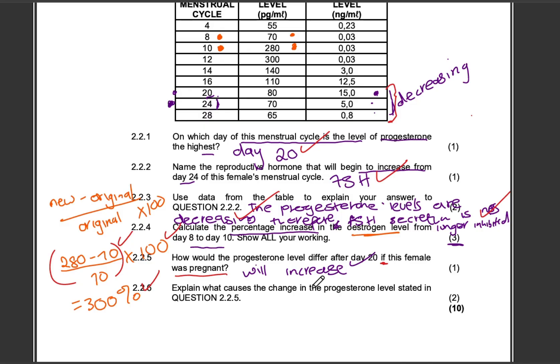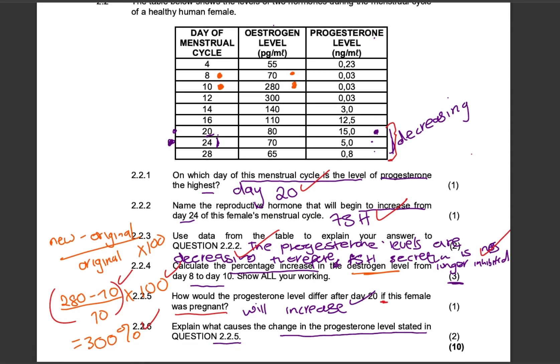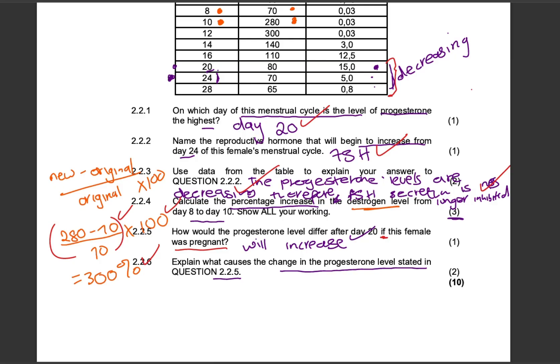Question 226: Explain what causes the change in the progesterone level stated in question 225. If this female is pregnant, the progesterone levels are going to increase. This requires understanding the structure of the corpus luteum. When fertilization takes place, the corpus luteum remains in the ovaries and does not disintegrate or degenerate. The corpus luteum remains active and continues to secrete progesterone, hence the high levels of progesterone in the blood.